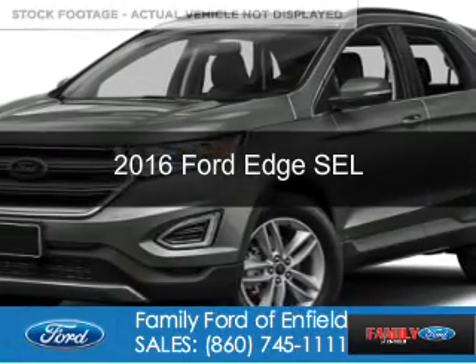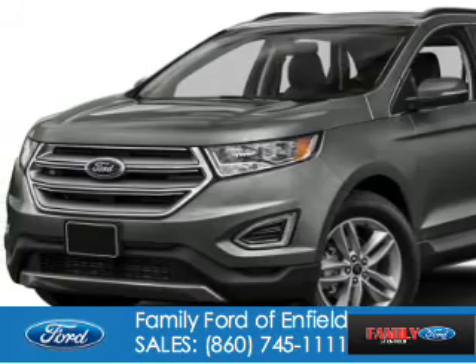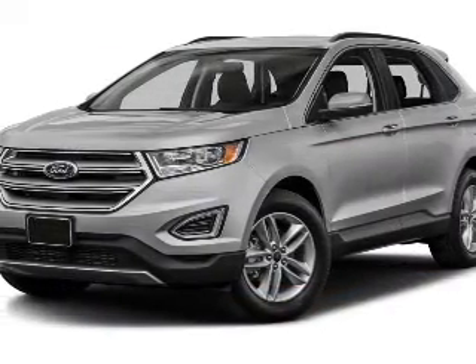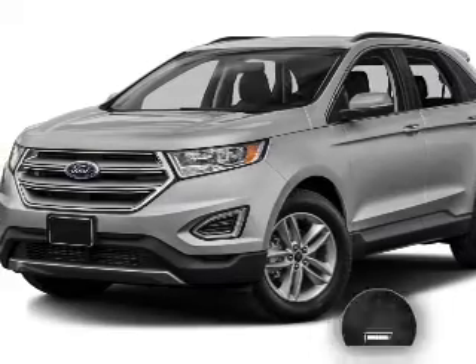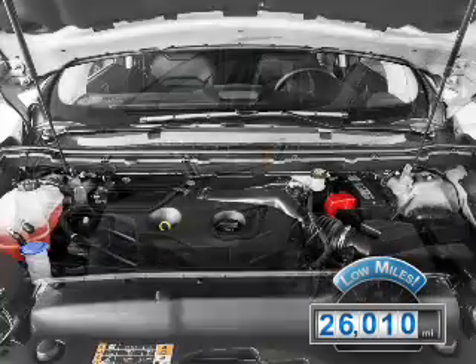This is a used 2016 Ford Edge. It's powered by all-wheel drive, a 3.5-liter, 6-cylinder engine, and a 6-speed automatic transmission. With fewer than 30,000 miles, this vehicle has a long road ahead.